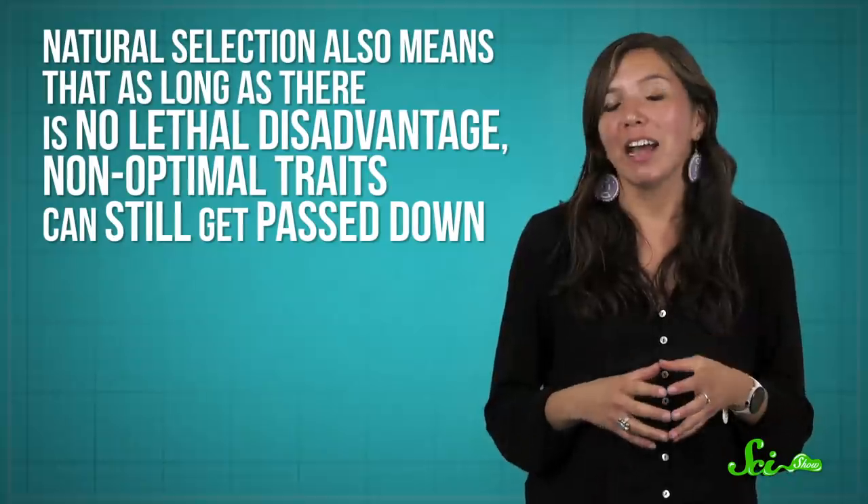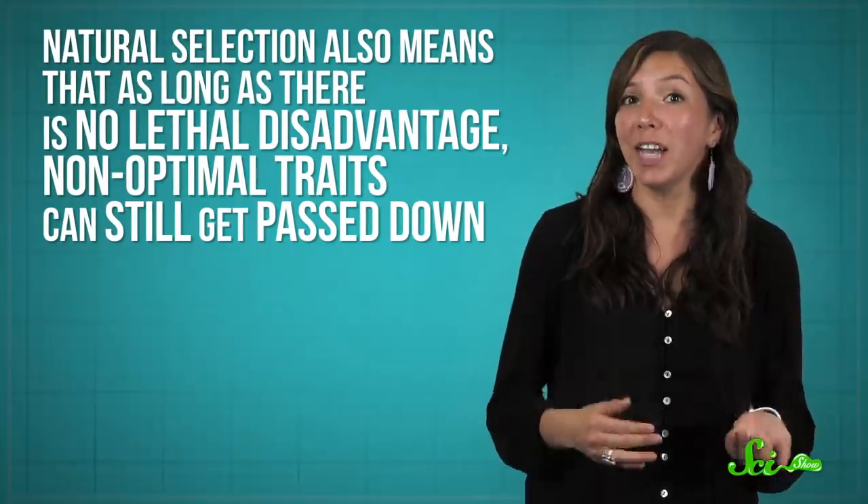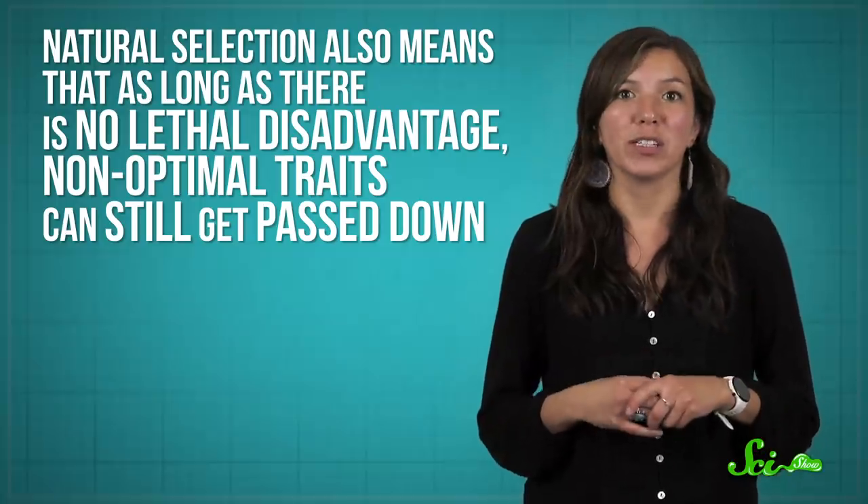And sometimes, as these adaptations arise, parts and functions change in bizarre ways over time. After all, natural selection also means that as long as there is no lethal disadvantage, non-optimal traits can still get passed down. With the bar always set to good enough, the traits that evolve can be pretty clunky. So it's worth taking the time to appreciate just how inefficient evolution can be sometimes. Spoiler warning — we humans are not exempt.